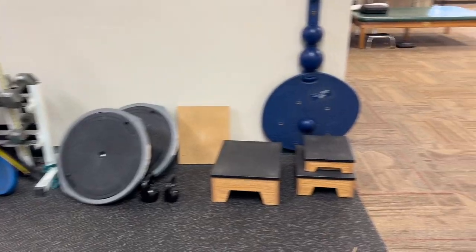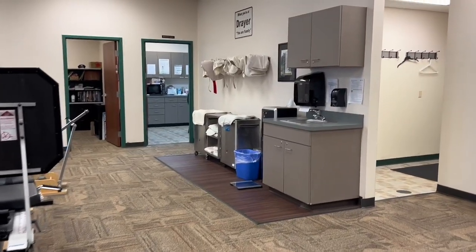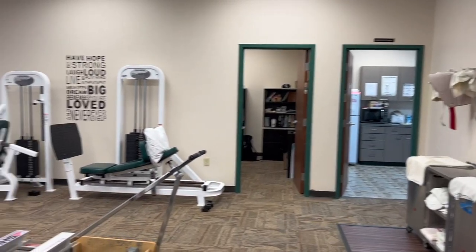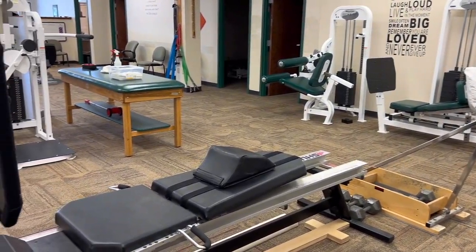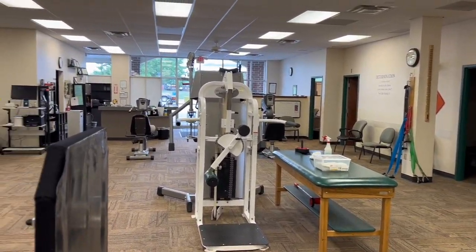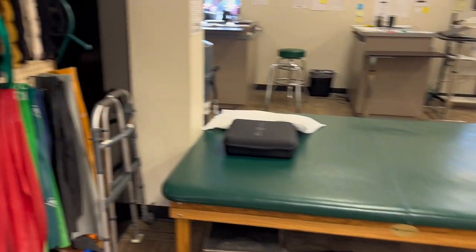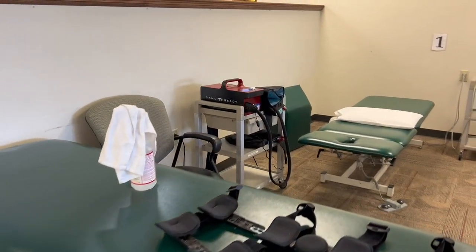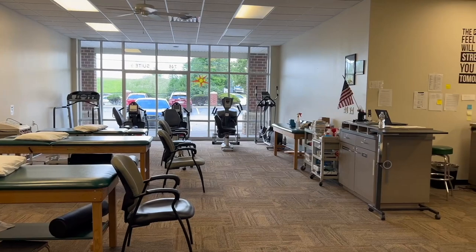We have a ballet bar and mirror, where a lot of our geriatric patients do standing exercises and stretching. This way we have our hydroculators, along with our break room and clinical director's office. We also have some machines: a leg press, hamstring curl, TKE, and free motion cable machine. Along the back right side, we have our examination rooms and some therabands. Towards the left side we have more bands, ankle weights, and dumbbells. We also have our tables, where patients do their lying exercises or get treatment like massage, stem, heat, or ice.